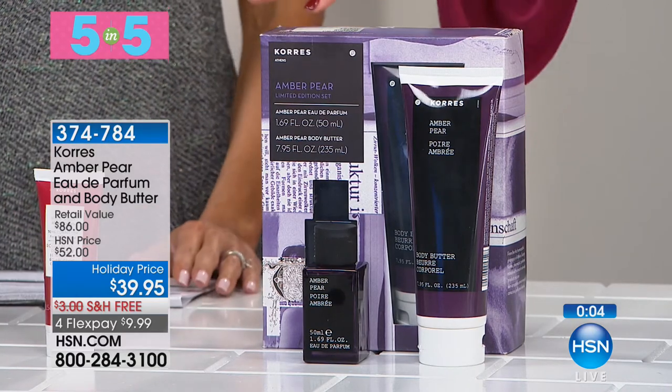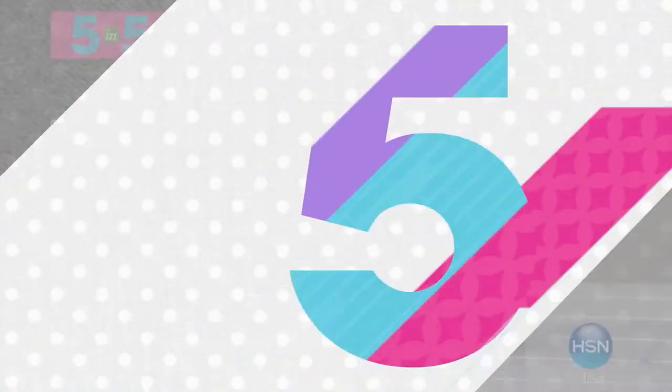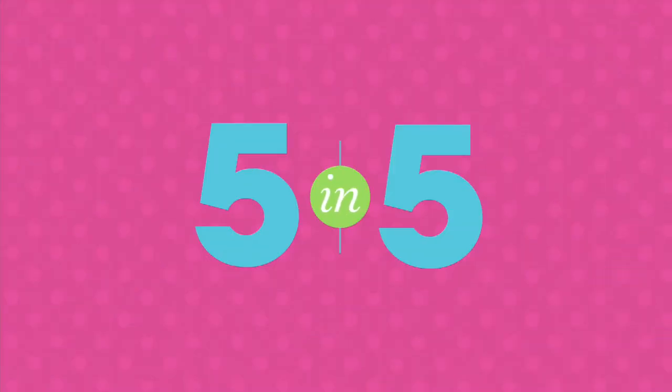It's an amazing value — it should retail at $86, but you're getting both for $39.95. Only a few of you can still get in on that 5-in-5.